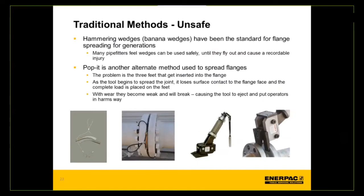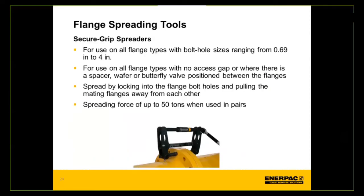Compared to traditional uncontrolled methods, Equalizer brings a safer, more controlled approach. There is also a secure grip spreader — an OD-mounted flange spreading tool that grips into the bolt holes of the flange and spreads it out. It accommodates bolt holes from just over half an inch up to four inches, pulling from the OD of the flange. This is used where there is no access gap, or where a spacer, wafer, or butterfly valve is positioned between the flanges. It provides up to 50 tons of spreading force when used in pairs, enabling a controlled, safe separation process.